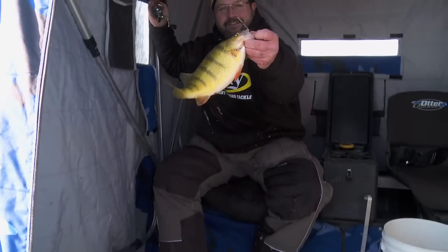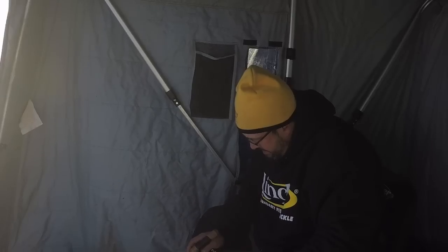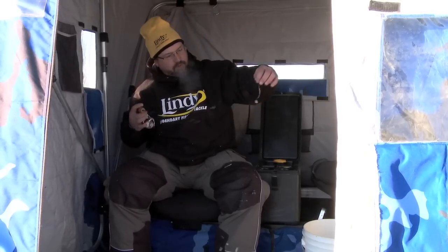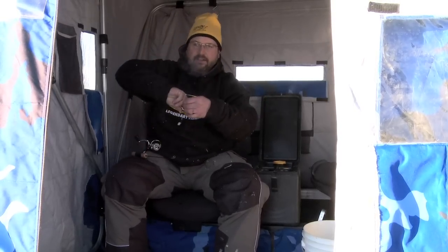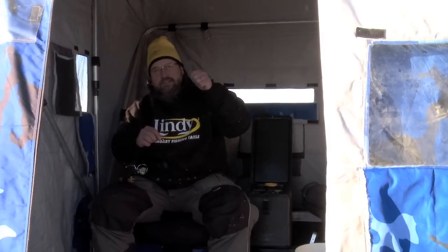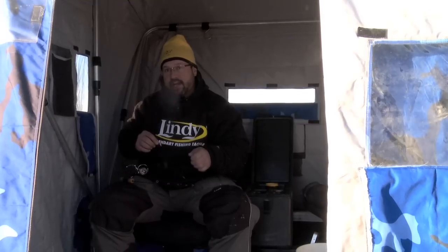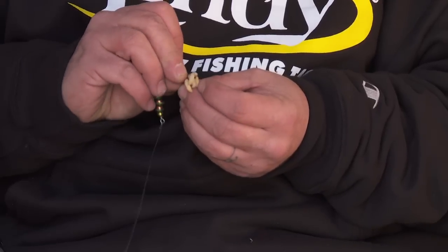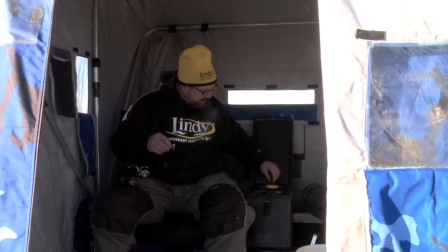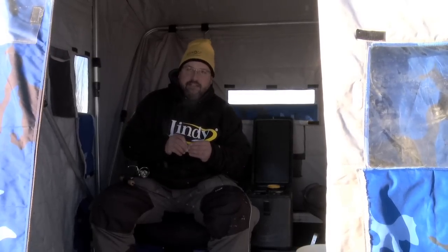I blew it — missed him again. That's one reason with the Perch Talker and its treble hooks: I like to load up those wax worms, put five or six on there, because a lot of times if you get bit and miss them you're still going to have bait down there for a second or even third chance. That's why I always load those up, whether I'm using larvae, wax worms, or minnow heads — sometimes two minnow heads — because I know I've always got enough meat down there for a second chance.